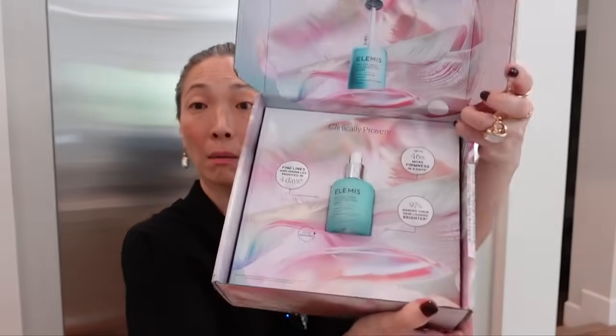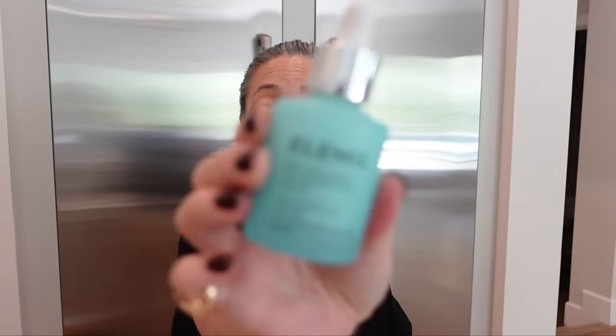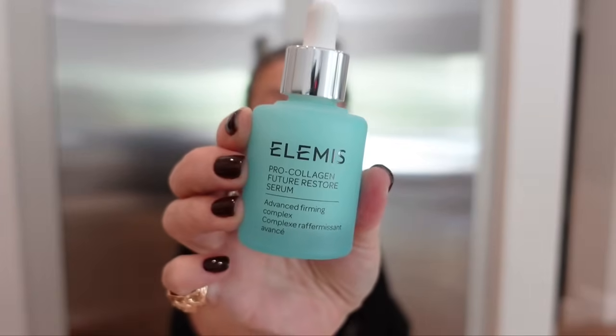Next, something from Elemis — introducing the Pro Collagen Future Restore Serum, featuring an advanced opal skin algae complex. Fine lines and wrinkles reduced in four days, up to 46% more firmness in four days, and 97% agree their skin looked brighter. Love me some Elemis. Thank you so much.